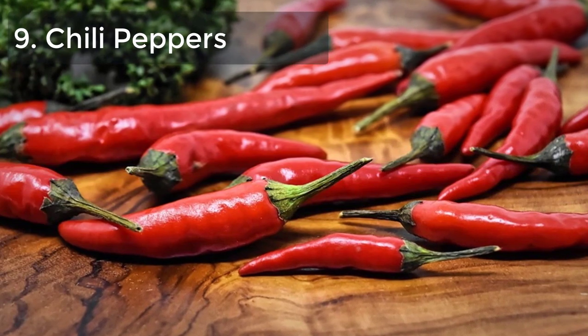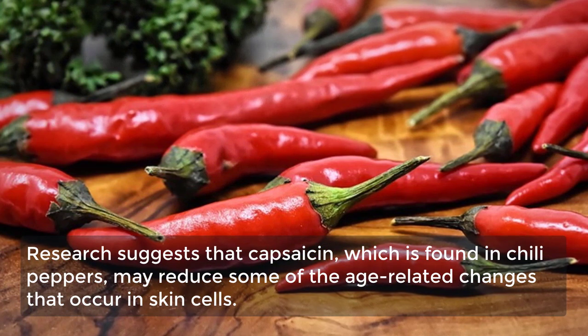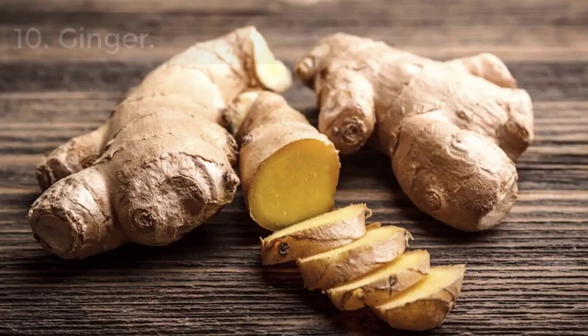9. Chili peppers. Research suggests that capsaicin, which is found in chili peppers, may reduce some of the age-related changes that occur in skin cells.